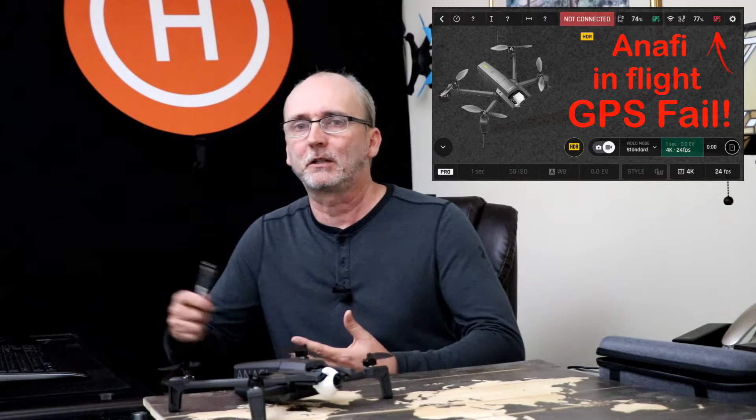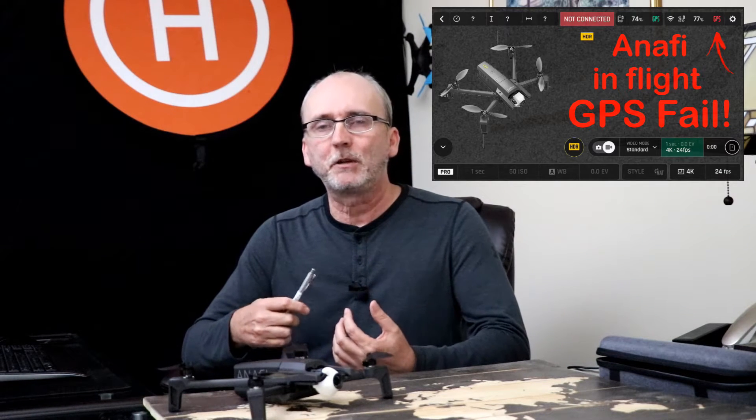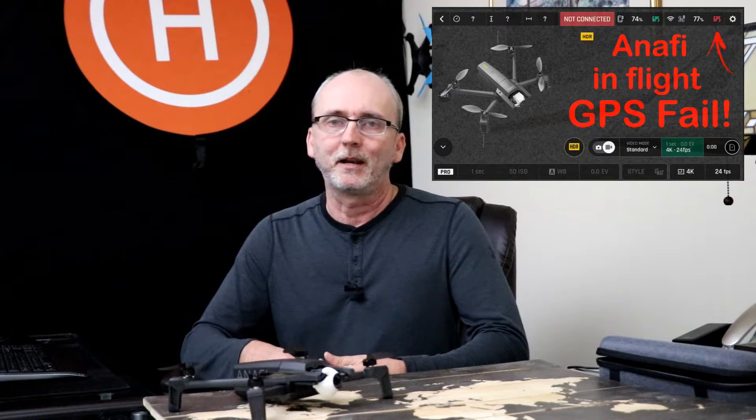What do I do at that point? Do I hit return to home? The GPS was in red — if I hit return to home, maybe it would sail off into the sunset. So instead, I turned it back manually and flew it home. Luckily, the transmission from the controller to the Anafi was still working. Had it not been working, I really would have been in a pickle. So it left me with a lot less confidence about flying the Anafi again.